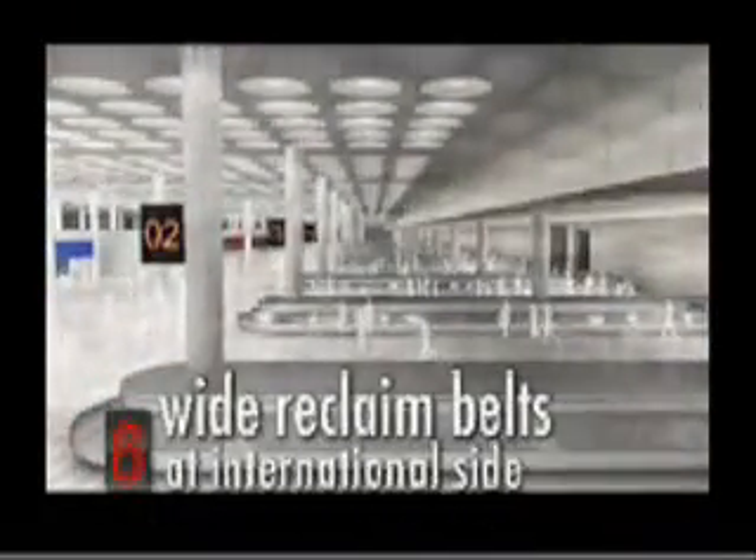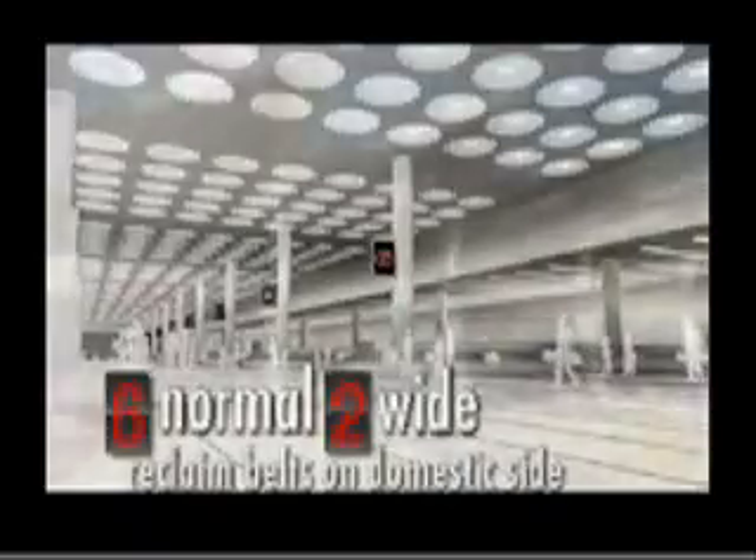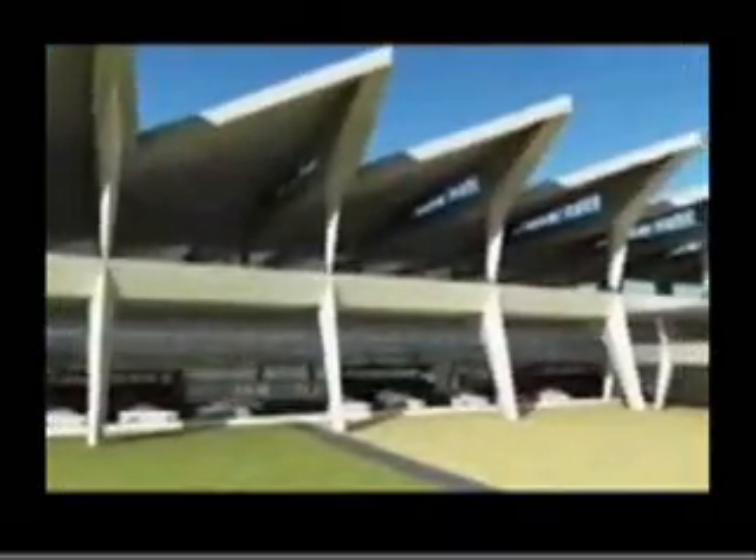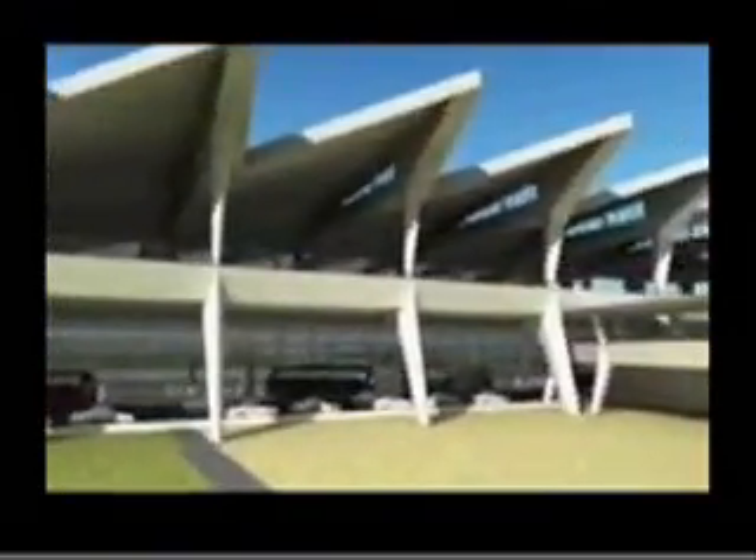There will be six wide reclaim belts at the international side. On the domestic side, there will be six normal and two wide-body reclaim belts. Well-wishers and friends receive you at the arrivals concourse.